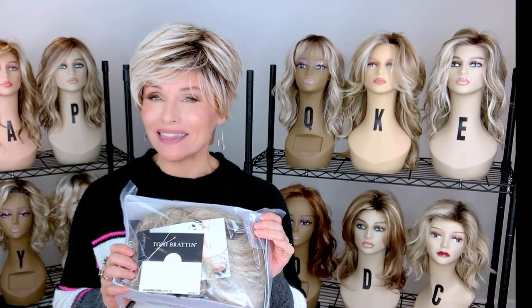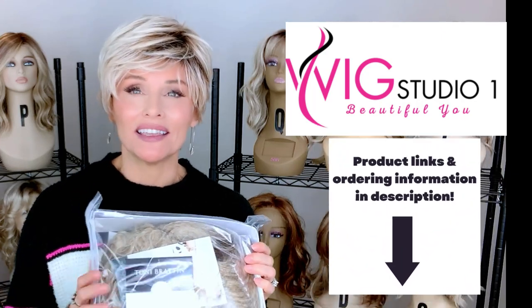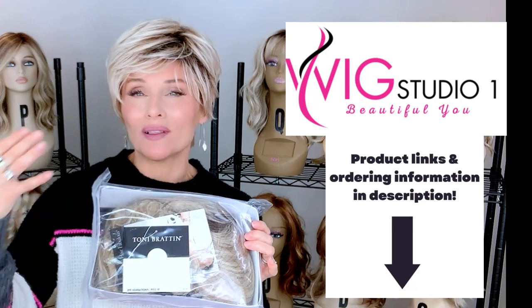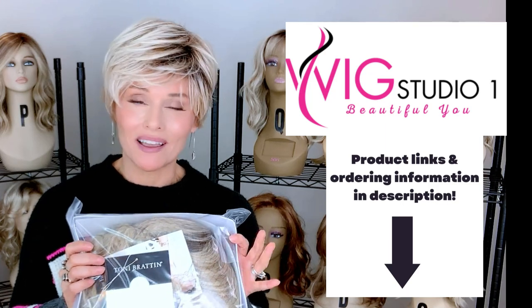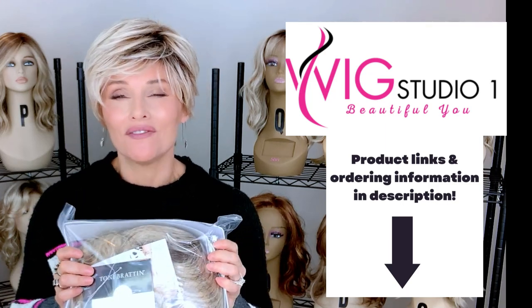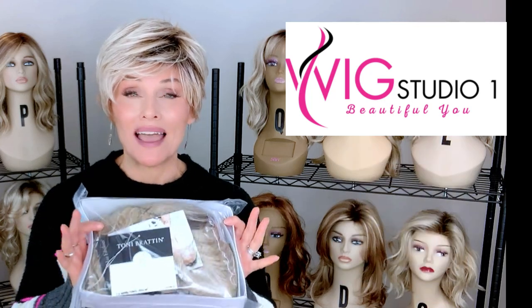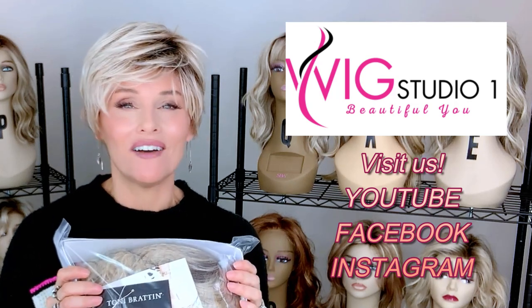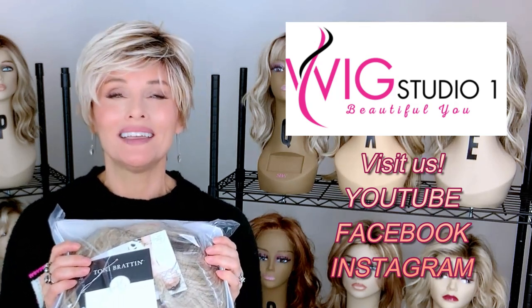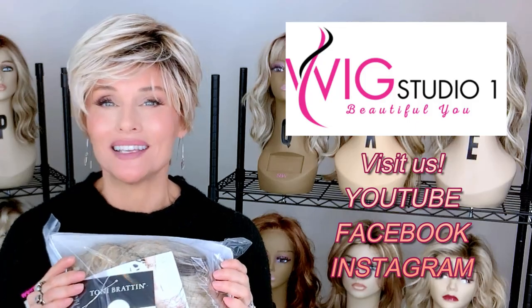I purchased this wig from Wig Studio One. You can find the entire Tony Bratton line at Wig Studio One. All you have to do is go below this video and expand the description box. I will attach a link directly to the style I'm reviewing as well as the other Tony Bratton styles. If you click that link it'll take you to the site where you can explore the colors, options, and pricing. For questions, reach out to support at WigStudioOne.com. Don't forget to join us on the Wig Studio One YouTube channel, which has the most variety of any wig channel on YouTube. There's also a private Facebook group called the Wig Studio One Wig and Topper Support Group, as well as an Instagram page — all links are below the video.